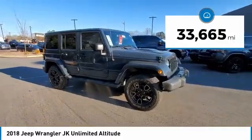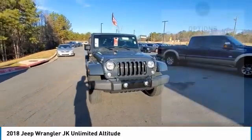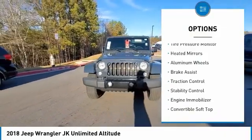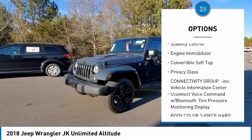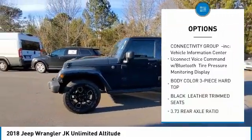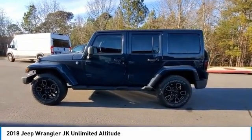This vehicle has less than 35,000 miles. Here are some of this vehicle's great options: four-wheel drive, tire pressure monitor, heated mirrors, aluminum wheels, brake assist, traction control, stability control, engine immobilizer, convertible soft top, privacy glass.